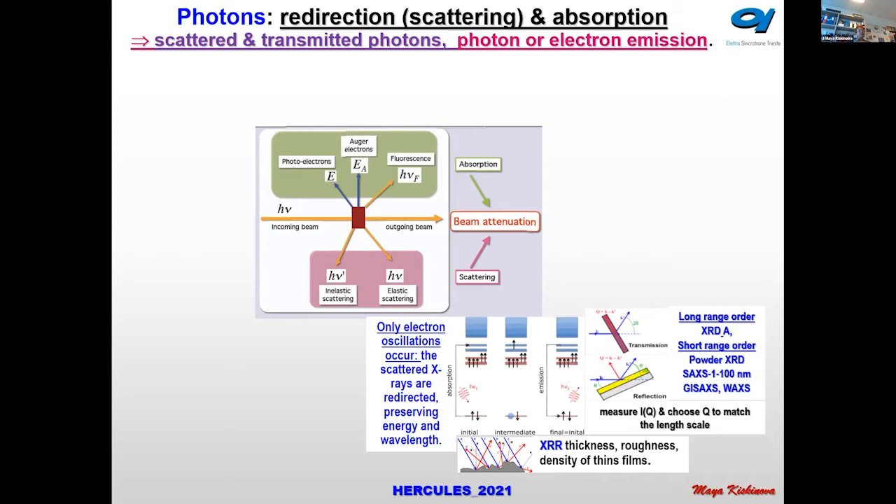We have powder diffraction, small-angle scattering, and wide-angle scattering — all providing exclusively important structural information about the sample. We also have X-ray reflectivity, which allows us to look at thin films: their thickness, density, and surface roughness.